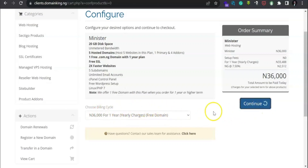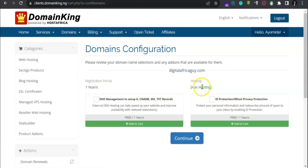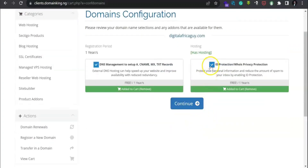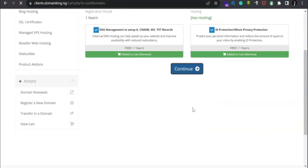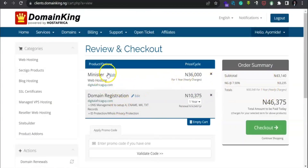Click 'Continue'. Can you see it? The hosting is now attached. You can click on the DNS setting — that is free for one year. Remember it's just for the first year; by the following year you will need to pay for it. There's also ID protection which you can select or leave blank. Click 'Continue'. You can see the Minister plan at 36,000 naira for a yearly charge, and your domain registration is .com.